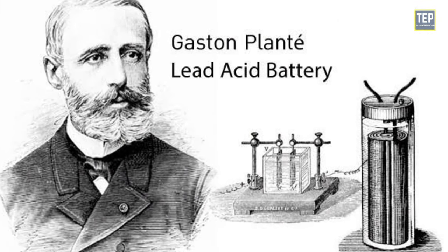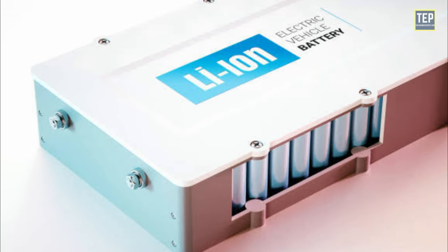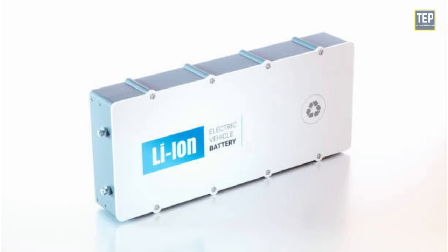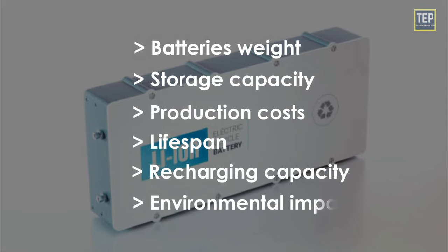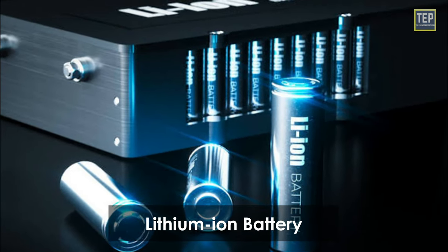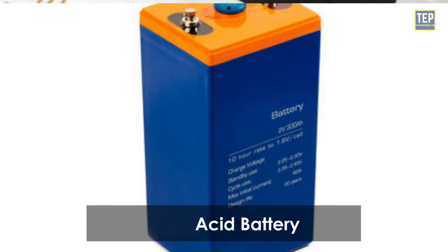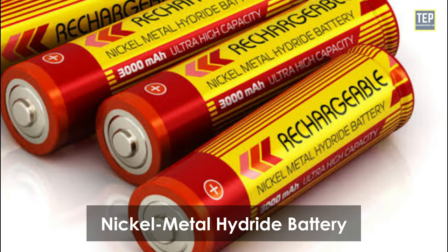French physicist Gaston Planté invented the rechargeable lead battery in 1859, a technology used to store energy through electrochemical processes. Since then, it has made great progress. All scientific work has had a similar goal: to find the best possible compromise between the battery's weight, storage capacity, production costs, lifespan, recharging capacity, and environmental impact, especially when the time comes for it to be recycled. The different types of electric batteries are: lithium-ion, hybrid nickel-metal, lead-acid, solid-state, nickel-cadmium, and nickel-metal hydride.